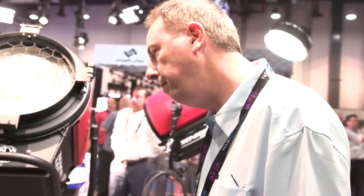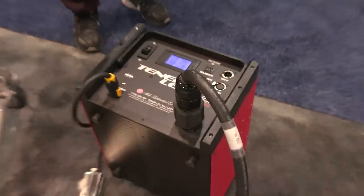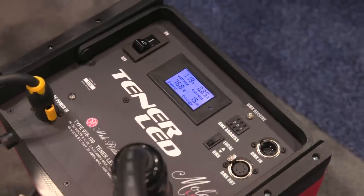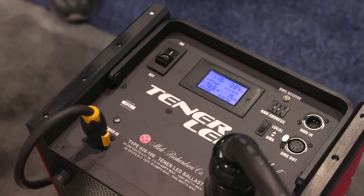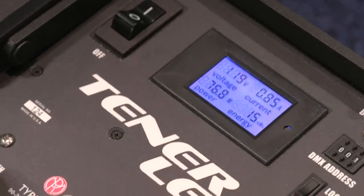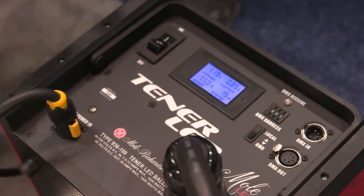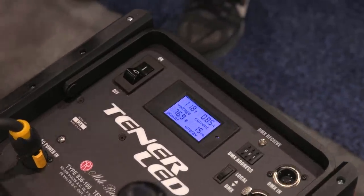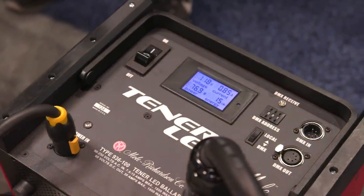That's incredible. So this is the equivalent of a 10k tungsten Fresnel — same output. It has a digital display that tells you the amount of power it draws, the voltage, and whether it's drawing full power or if you dim it down. It dims to zero — you can dim it to one percent, two percent, whatever you want. It's DMX-capable on the power supply, so you can operate it remotely. You can have the power supply situated 100 feet away. It spots and floods from 20 degrees to 55 degrees — it's an adjustable beam.